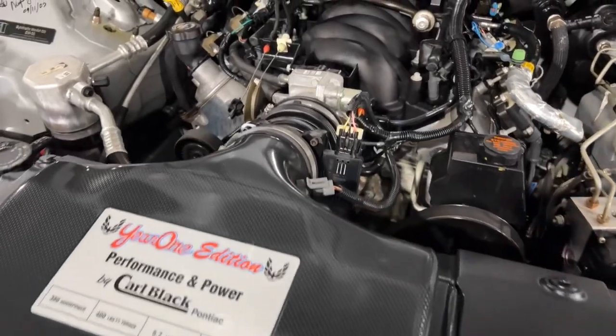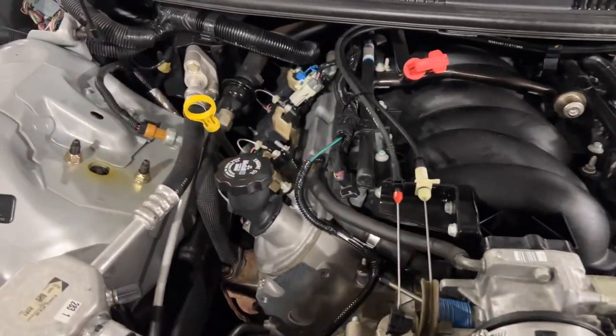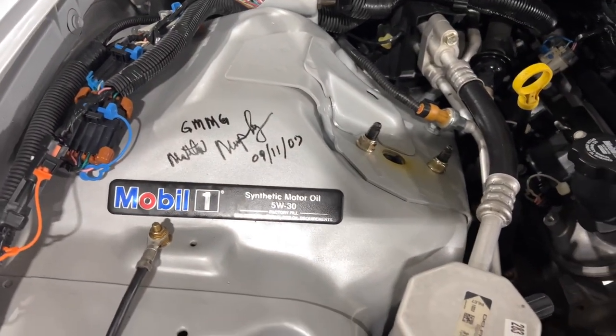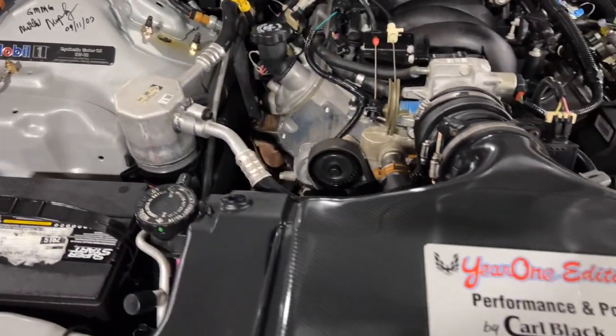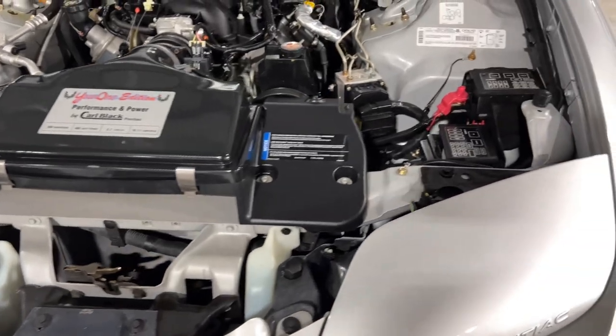Just a really tight and clean engine bay. On the left over here it's signed by GMMG and Matthew Murphy back in 2002 — super clean. Got that cold air intake there and it's a really, really nice car.